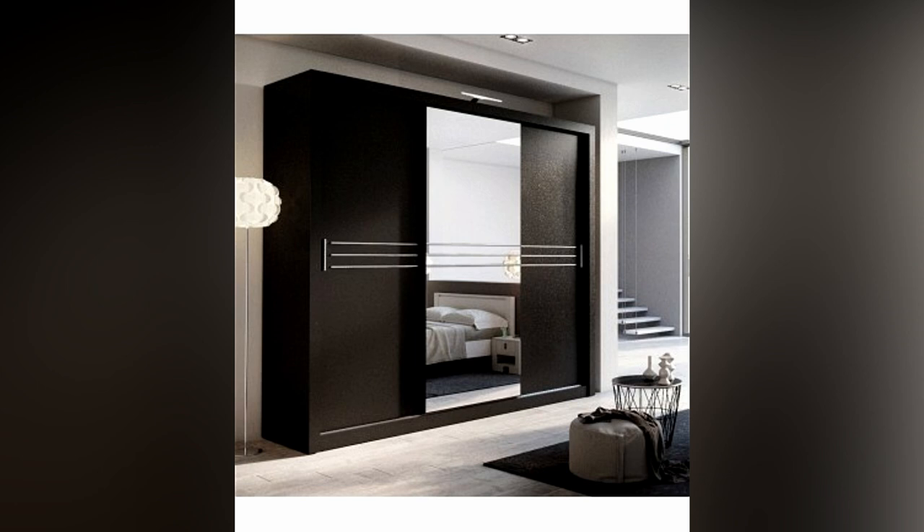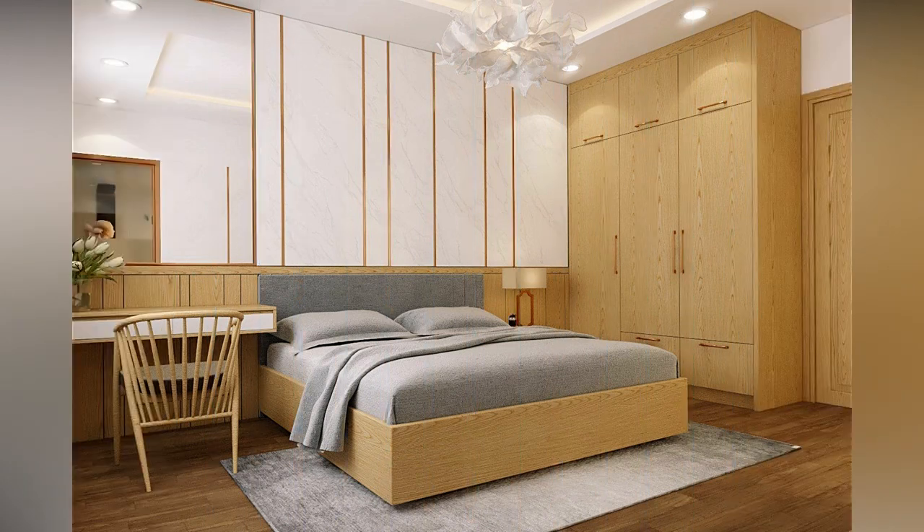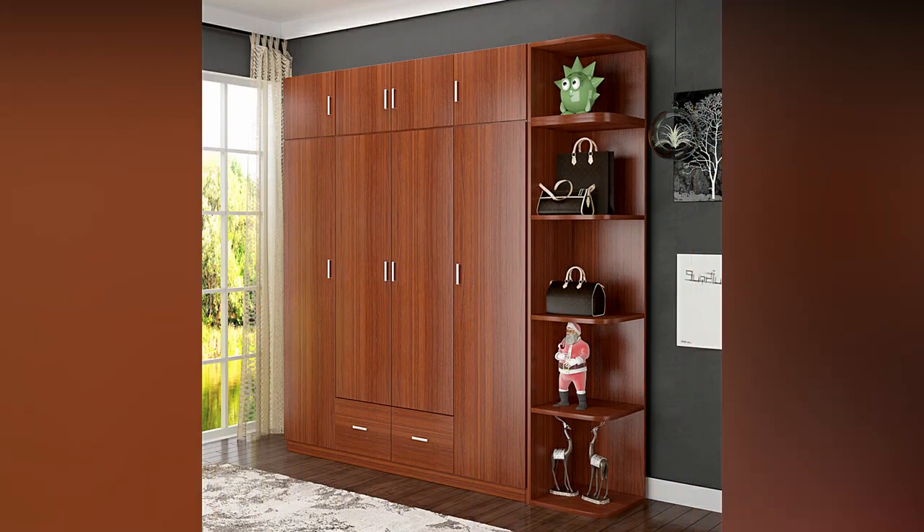Before you go out and buy a wardrobe, there are a few things to consider. First, take a complete measurement so that the closet's height does not become an issue later. Second, determine how many shelves, pull-out lockers, and other features are required before purchasing. Third, decide whether you want an open cabinet or one with a shutter. You are now ready to select a wardrobe that will complement the bedroom of your house.